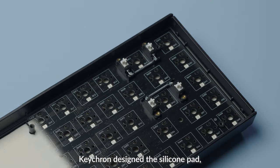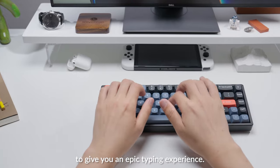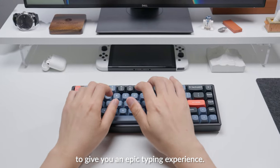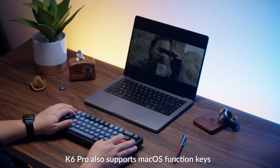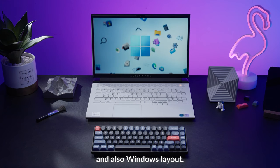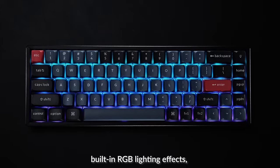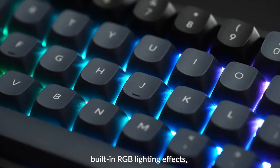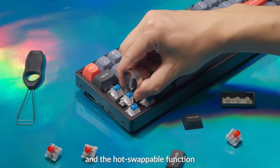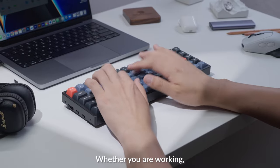Keychron designed the silicone pad, sound absorbing foam, and screw-in stabilizers to give you an epic typing experience. K6 Pro also supports macOS function keys and Windows layout, with an ergonomic angle adjustment design. Built-in RGB lighting effects and the hot swappable function allow you to customize your typing style.